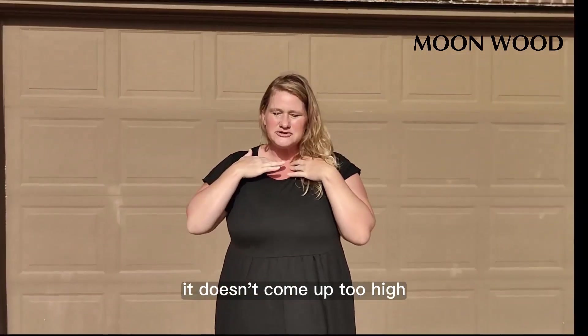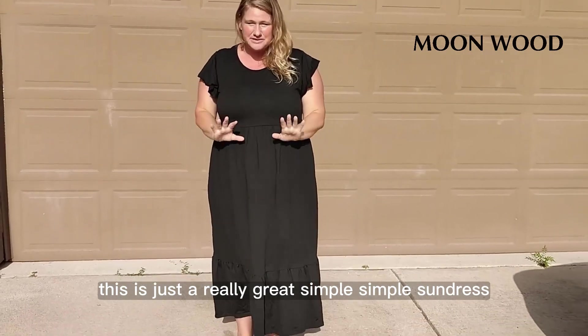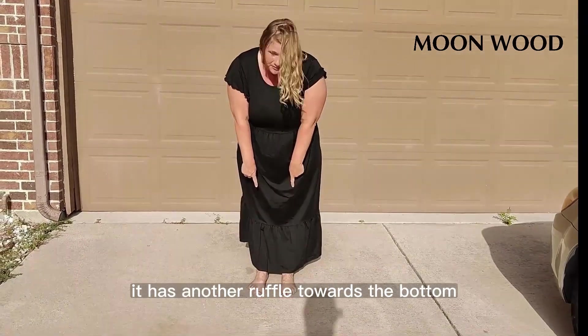Another thing I love about it is it doesn't come up too high, but it does provide good coverage. This is just a really great, simple sundress. Look at the shape of it — the shape is really nice. It hangs really well, and it has another ruffle towards the bottom.